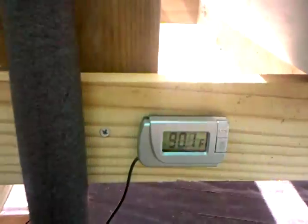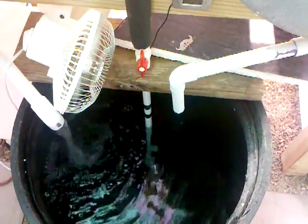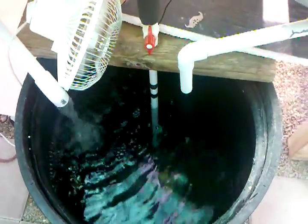Down here I have my fish — they're doing pretty well. Temperature is 90.1°F. They usually like to come out during the night when the tank temperature gets around 80, but they're always swimming around. I've got two paku, five plecostomus, and thirteen perch.